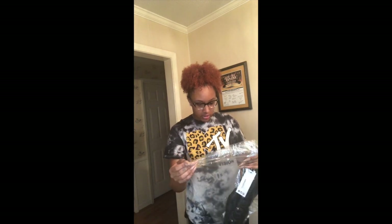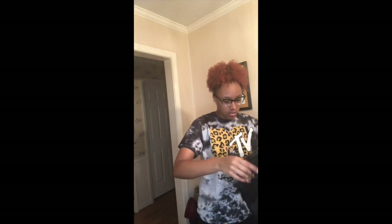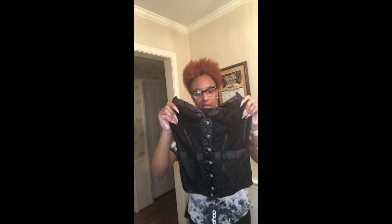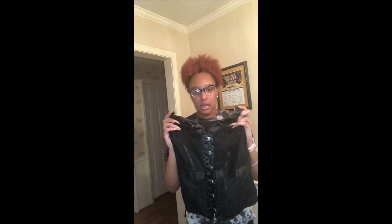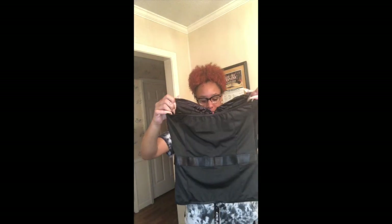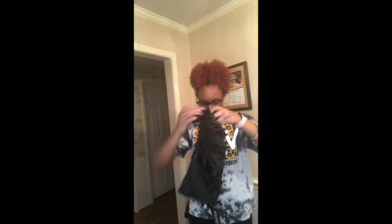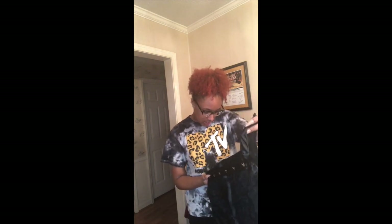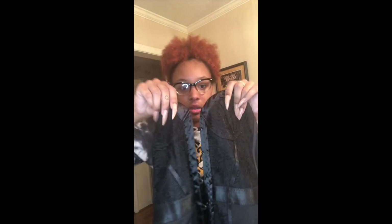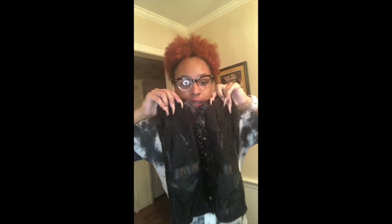I got two corsets because I wanted to try them — I'd never worn one before but I saw them and thought they were cute. The first one is this black one. It has wires on the inside, which I like. You can also add strings to lace it up if you want, though I think I like it without. This is called the Lace Detail Corset in black — it has beautiful lace detailing that runs down to the bottom.